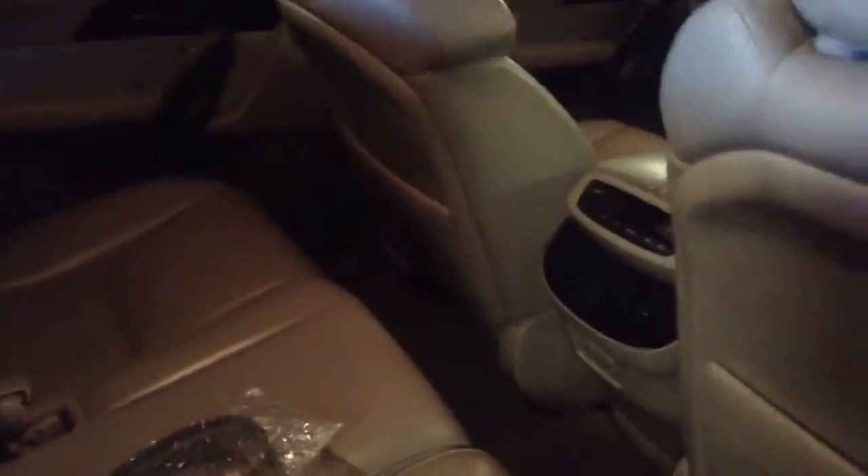Car looks like it's in excellent condition. Nice gray interior. Hard to tell, but it looks like everything on the paint looks good.